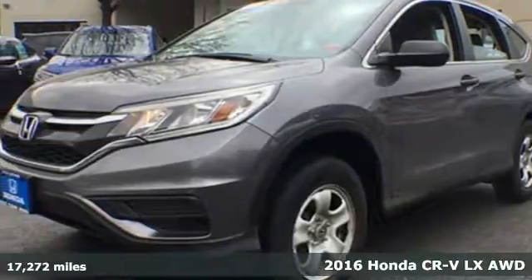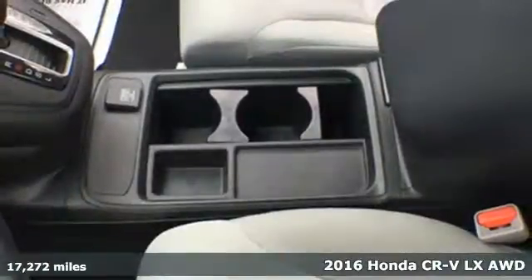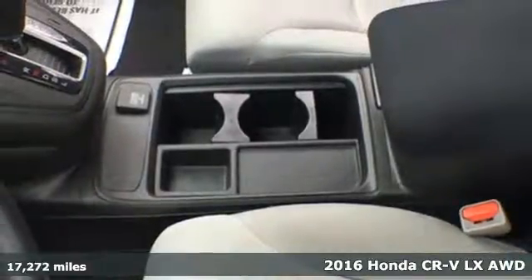Here's a 2016 Honda CR-V. Honda's created some of the most admired vehicles on the planet.